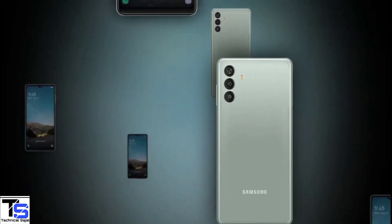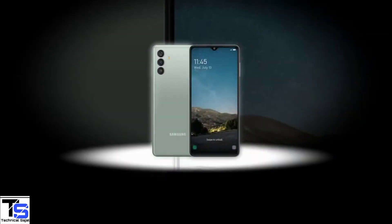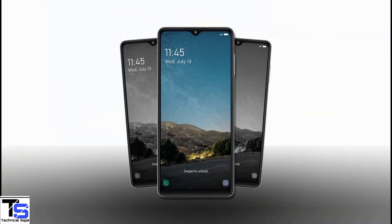So, what do you guys think of this Galaxy M13 smartphone? Do let us know in the comment section below, and stay tuned to our YouTube channel for more tech updates. Thanks for watching, we'll see you guys in our next video.